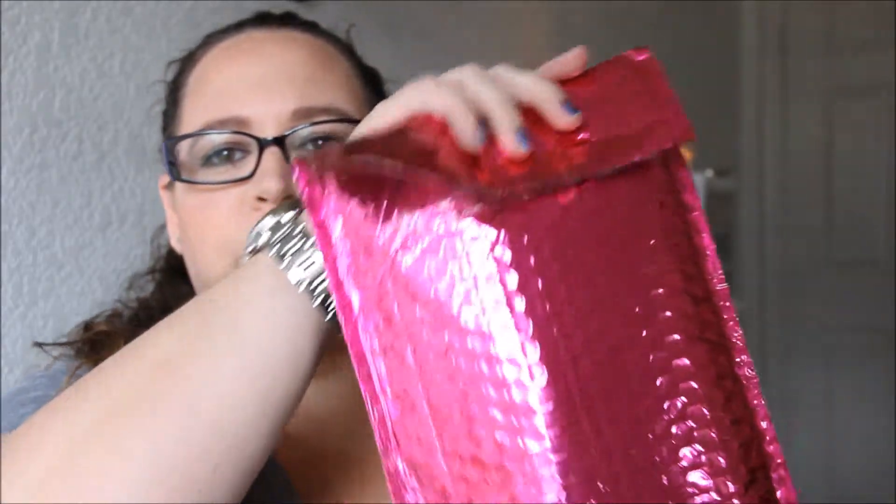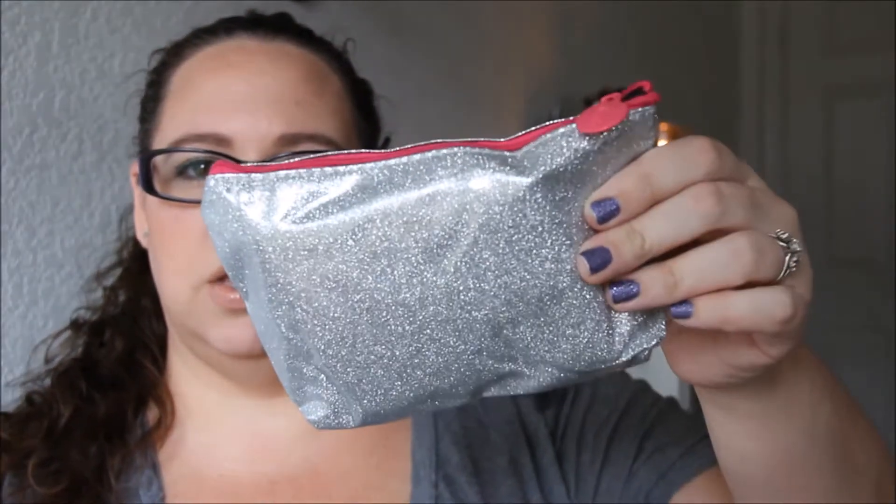So let's go ahead and get started with our November Ipsy unbagging. If you don't know what Ipsy is, it's a subscription service where you pay ten dollars a month and you get four to five products — either sample sizes, deluxe sample sizes, or sometimes full-size products to try. They always come in a really cute little makeup bag, inside a bright pink shipping bag. This month it's a cute sparkly silver bag with a pink zipper — it feels like vinyl. Some bags are better than others, and the products inside vary month to month as well.